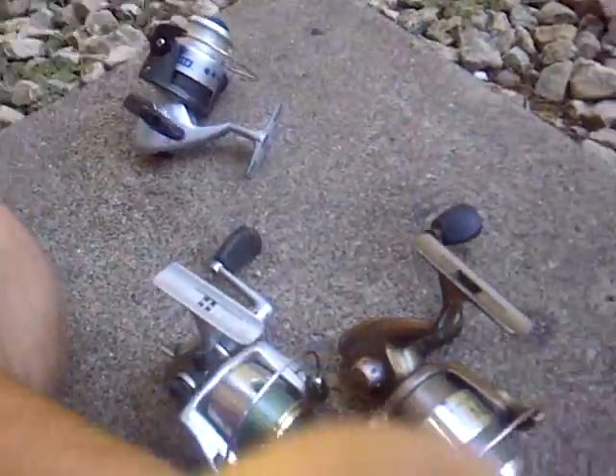But yeah, this is the new stuff I got — some reels, another reel, and a new rod. That's what I have so far. Have fun fishing, later.